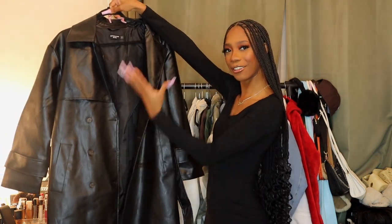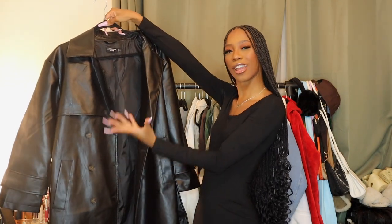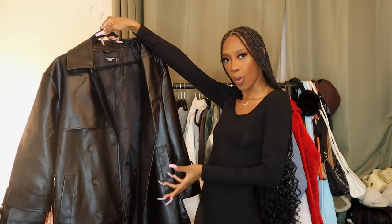For today we are going to be styling the infamous leather trench coat. Leather trench coats have been very very trendy for the fall and winter time. We are definitely in the brunt of winter but this item is super trendy. I'm going to show you guys a couple different ways that I decided to style it — we're going to go through them, talk it through, rate them, and it's going to be a vibe.